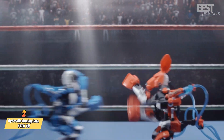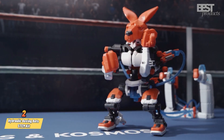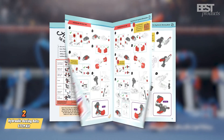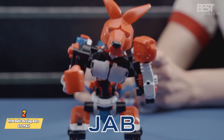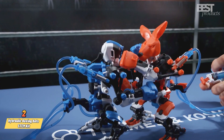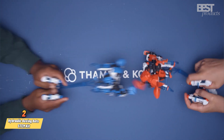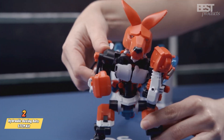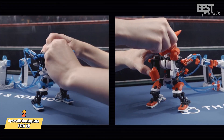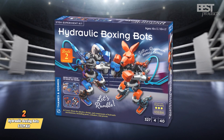Number 2: Hydraulic Boxing Bots STEM Kit. This kit lets you build 2 hydraulic-powered boxing robots that can fight each other in a thrilling duel. You can use the handheld hydraulic controls to make them jab, uppercut, dodge, and punch, and score points on the included scoreboard. You'll learn about hydraulic systems, water-powered mechanisms, gears, cylinders, and pistons while experiencing the excitement of a boxing match. This kit is suitable for kids aged 10 and up and comes with 327 pieces and a guidebook.